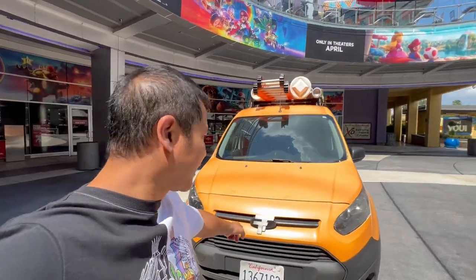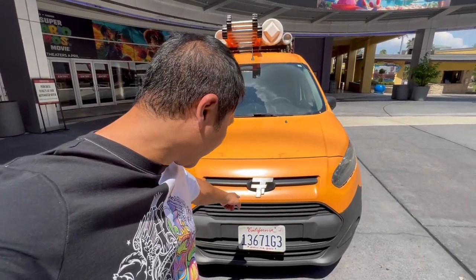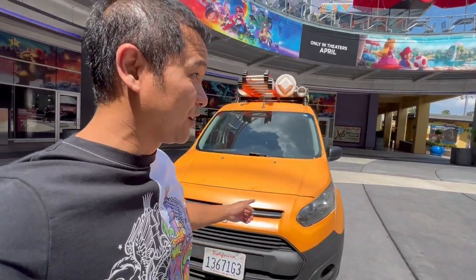Here's the front of it. That's weird - it says TT on it. What does TT stand for? I don't know, because this looks an awful lot like a Ford Transit to me, not a TT.